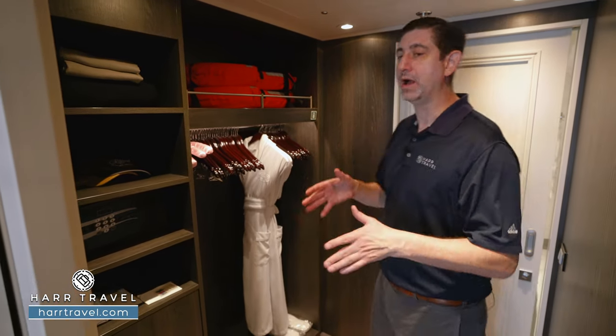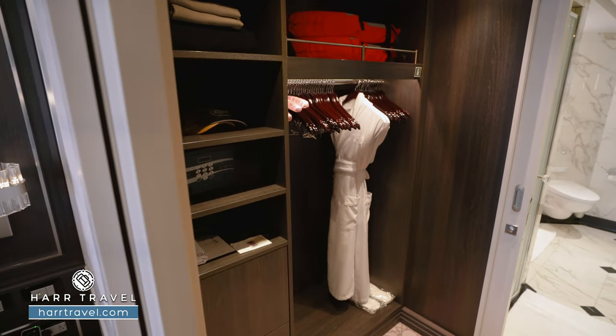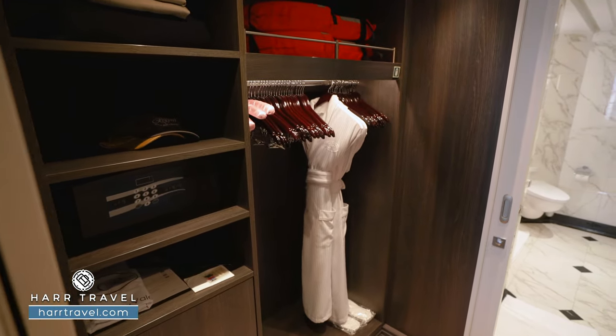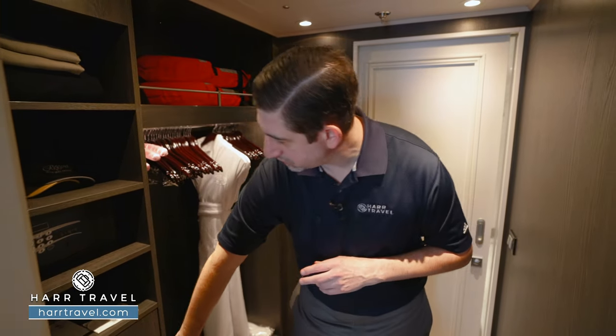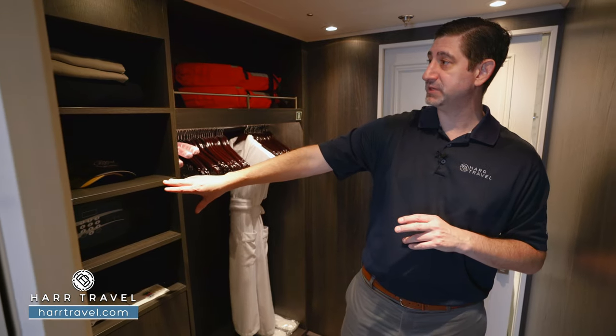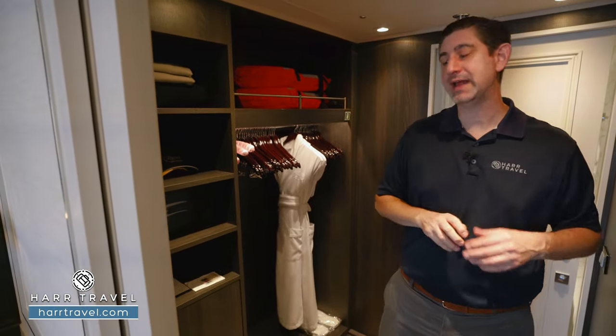Here we're in the walk-in closet for the second bedroom. You've got plenty of hanging storage all the way across, those extra-comfy Regent bathrobes and slippers, a golf umbrella tucked in the corner, a ton of storage underneath, a full laptop-size safe, and some blankets and cashmere throws that you can utilize out on the balcony.